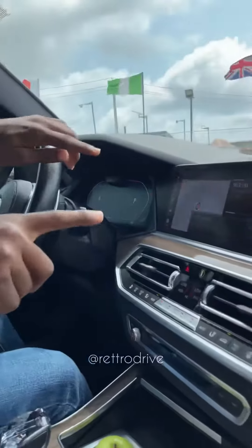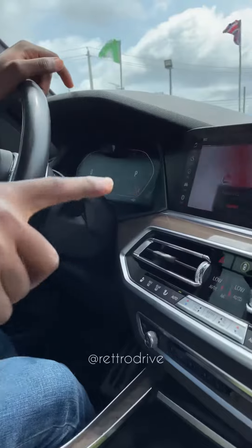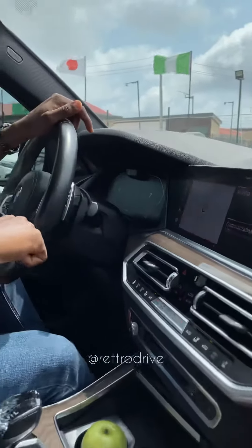There's something cool I can do with my fingers. I can increase the volume by doing like this, decrease it by doing like this, and change radio stations or skip music by doing like this. This feels like sorcery.